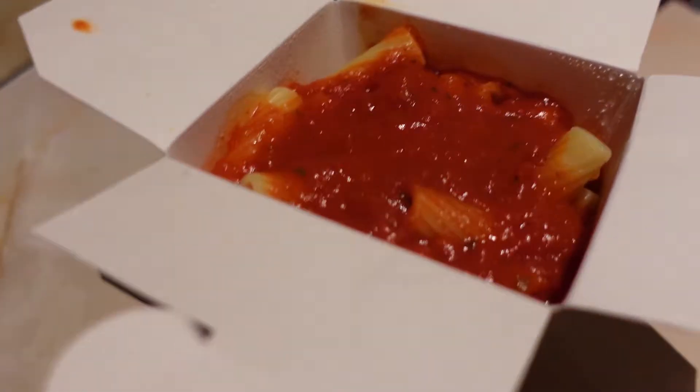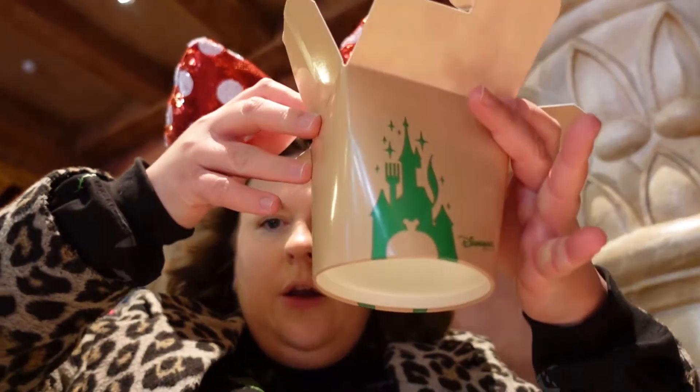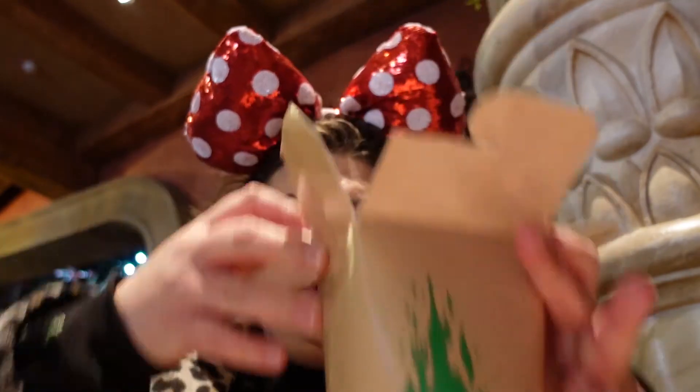I actually think this is quite a big portion. When I first got the tub I thought, oh that's a bit small, but when you open it, it's actually a lot bigger inside than you think it is. This is also a really nice warm meal on a cold day, so it's perfect for that.